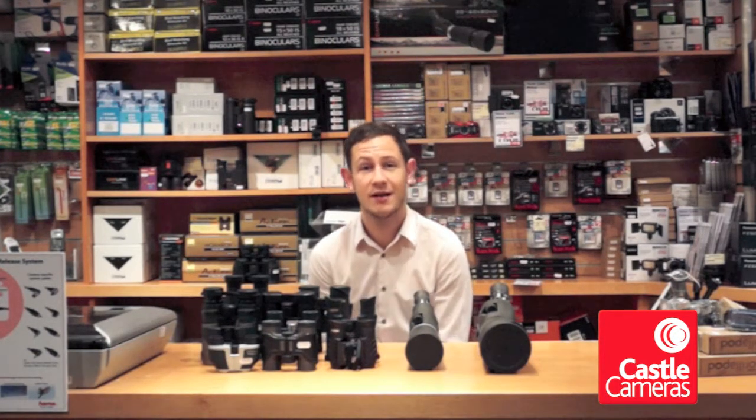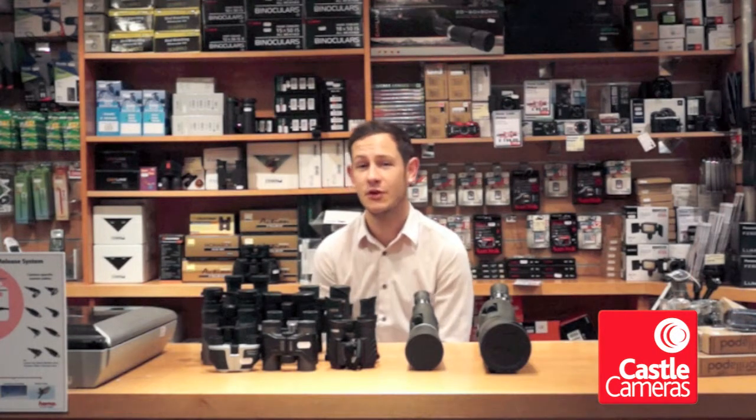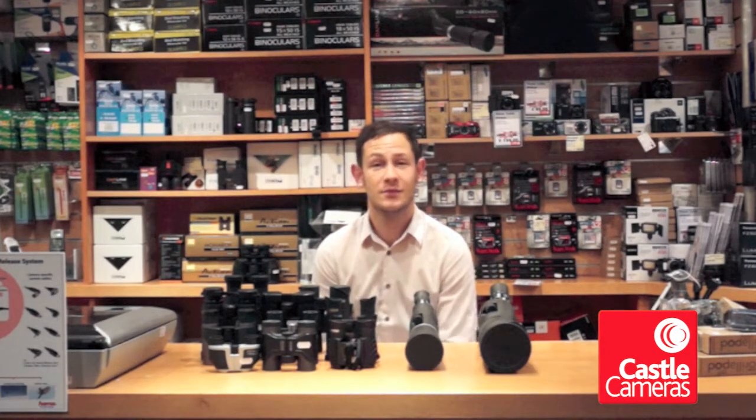You can also follow us on Twitter at Castle Cameras, and like us on Facebook at facebook.com/castlecameras. Cheers, and we'll see you again for week 12.